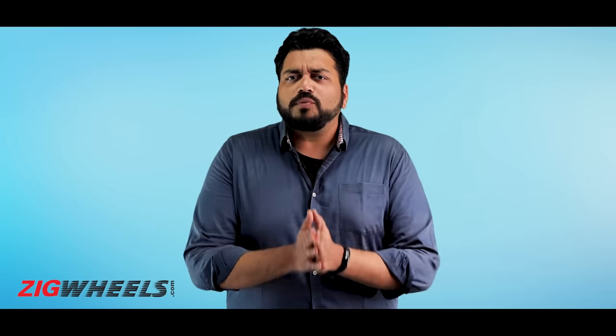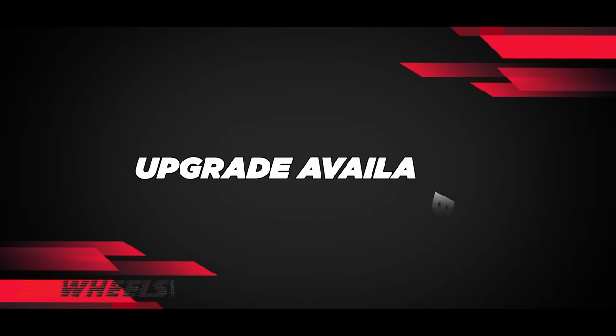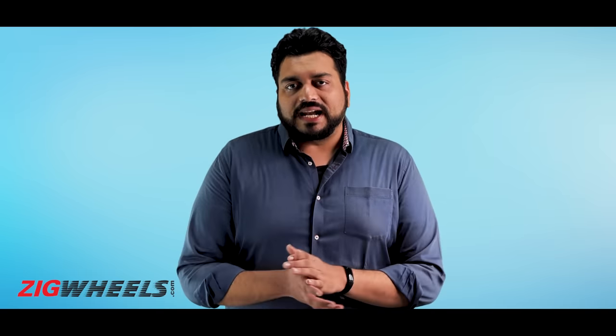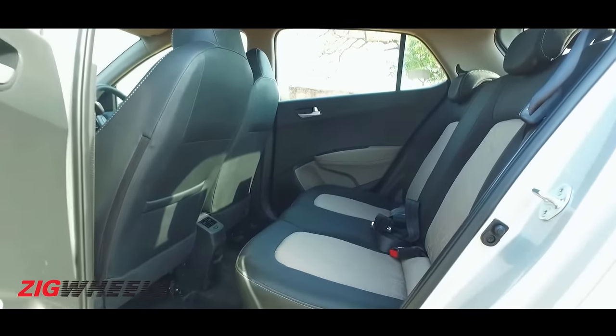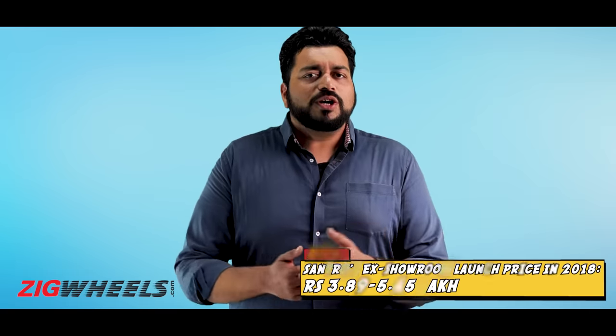The first real problem seems to be something that Hyundai created themselves. At the time of the Sentro's launch, the Hyundai Grand i10 was still on sale. The Sentro is a cheaper car aimed at budget-conscious buyers, but most people could have made the stretch for the Grand i10 — a car that is more spacious, more practical, and more powerful. If you could get a bigger car, maybe by compromising on a few frills, why wouldn't you?